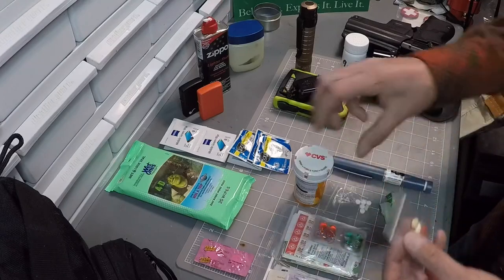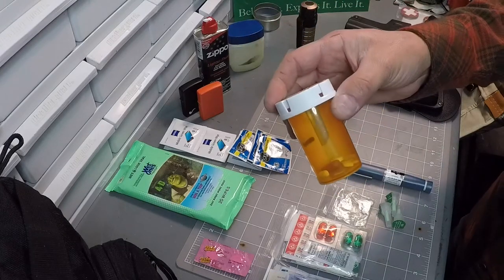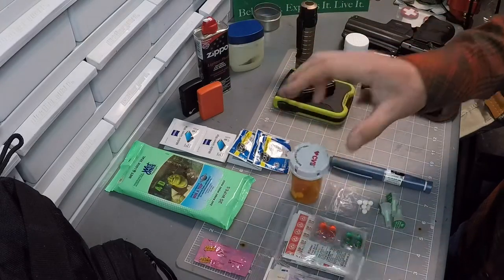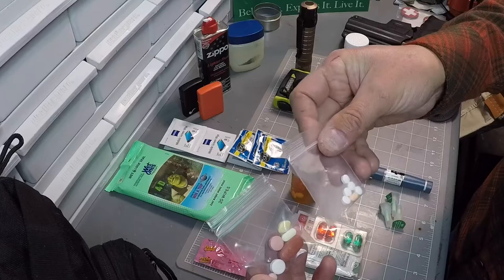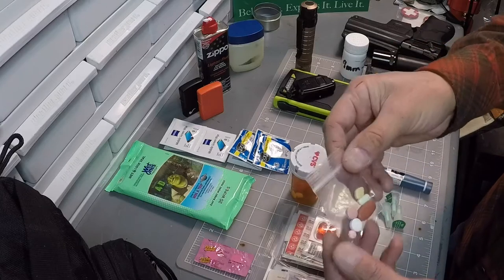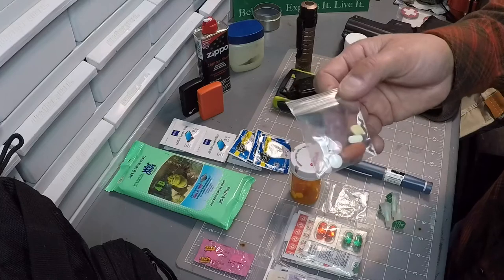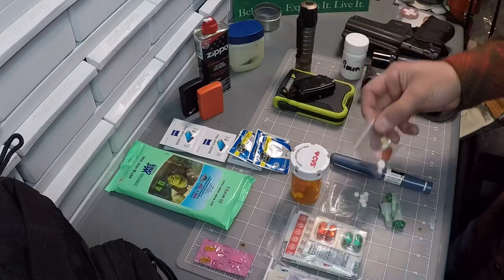I started putting my medicine in little pouches too. What usually happens if I go somewhere for a long duration and I'm not able to carry the EDC bag because of the venue, I'll grab a handful of items and make a pocket kit. I'll throw these in with a few other items just to make sure I have some medicine. I usually carry about a 14-day supply with me - I don't want to find myself stuck somewhere without it.